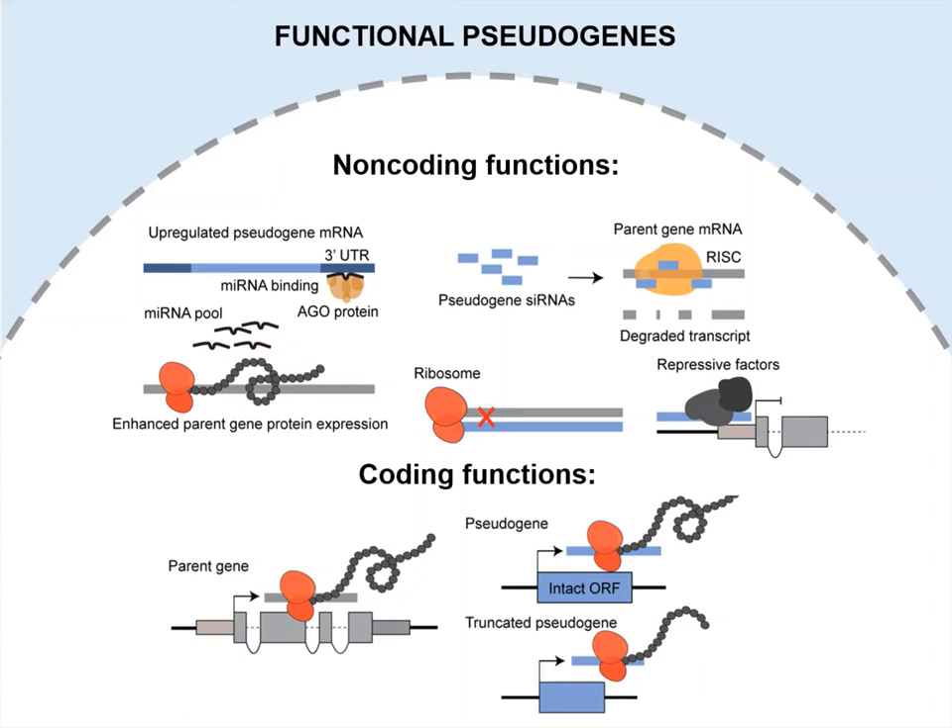Advances in sequencing technologies have identified that many processed pseudogenes retain intact open reading frames and are potentially protein-coding. Not surprisingly, there have been numerous accounts of functional protein-coding pseudogenes producing truncated or full-length proteins relative to their parent genes.